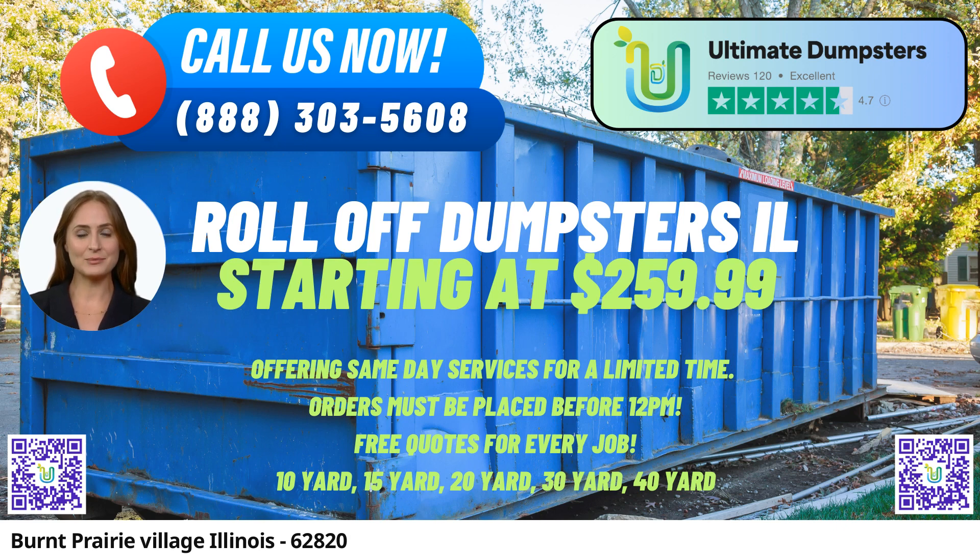Benefits of using Ultimate Dumpsters in Burnt Prairie Village, Illinois: Comprehensive Waste Management Solutions. Ultimate Dumpsters covers a wide range of waste disposal needs, including junk removal, construction debris, yard waste, and more.